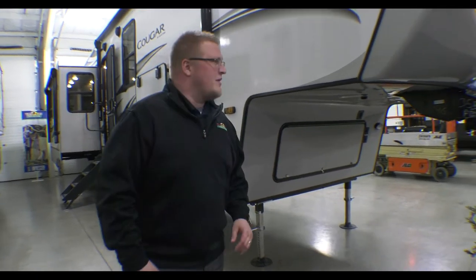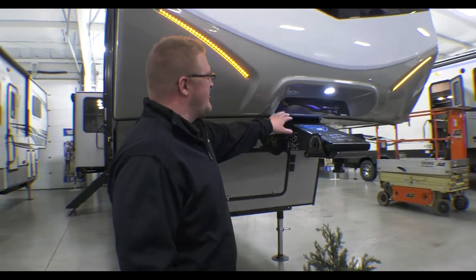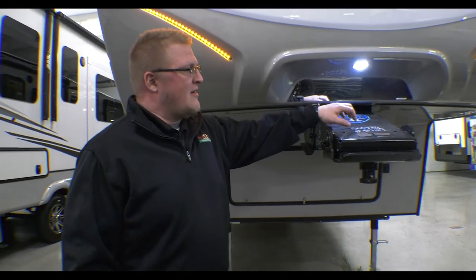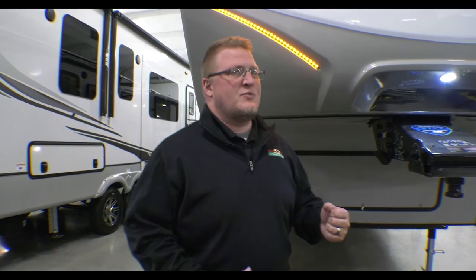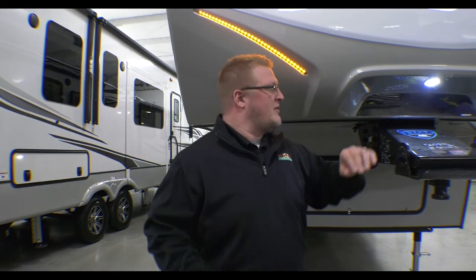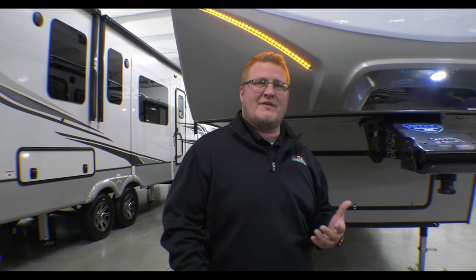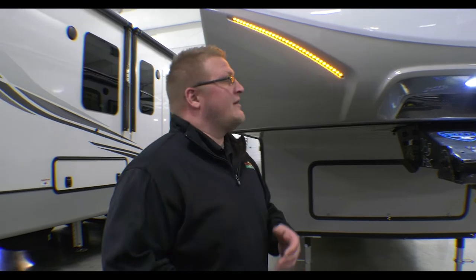One thing I want to start off with is the hitch vision here. So as you can see, this is a mirror that looks down on your hitch. Basically what that does is when you're looking in your rearview mirror, you can see directly into this and you can line up your hitch by yourself. You don't have to have outside assistance to connect to your fifth wheel. Just makes it easy.